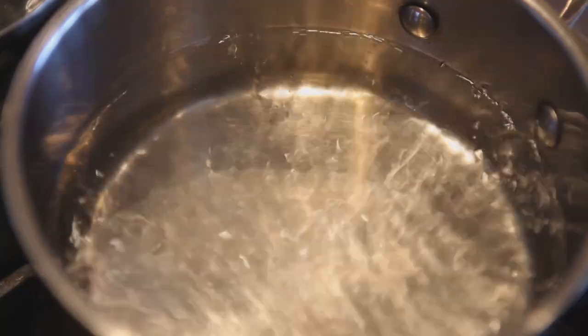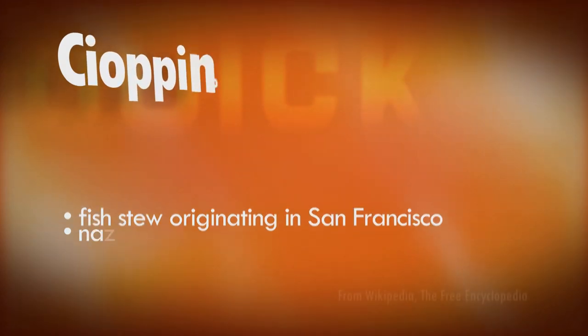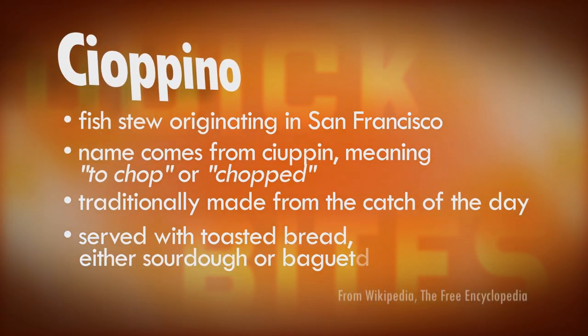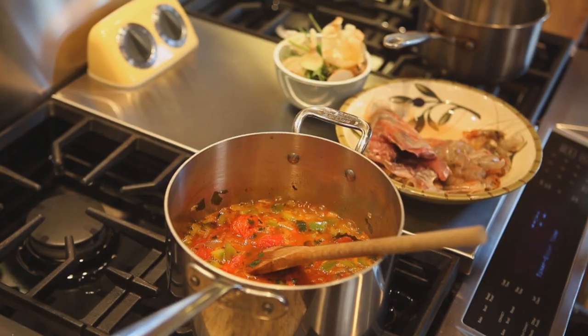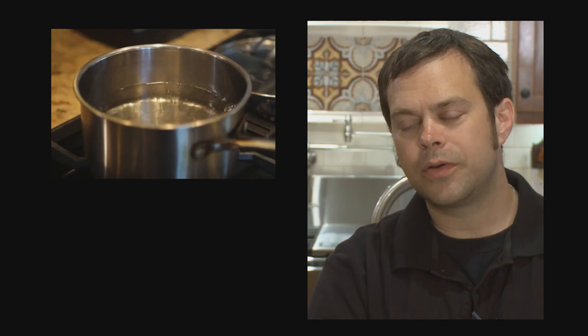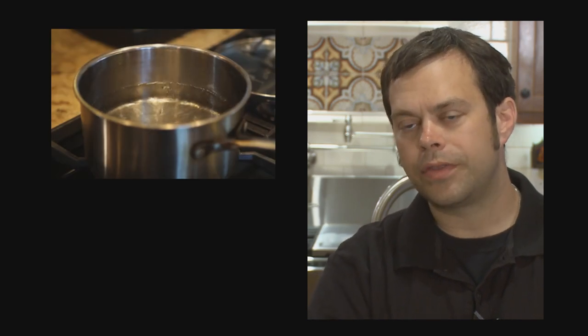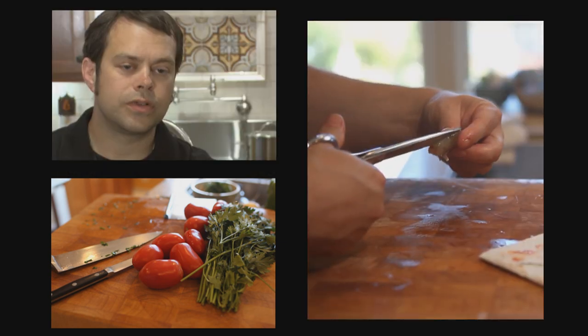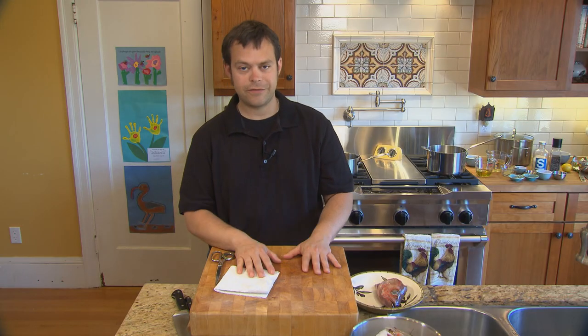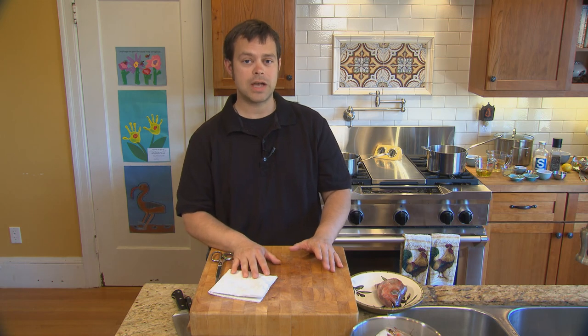Today we're going to make a nice cioppino. It's a San Francisco classic dish invented by Italian and Portuguese fishermen. It's going to be like a nice spaghetti sauce, but then we're going to pour fish soup into it. The last thing we'll do is put in the Dungeness crab, let it all blend together, and it's going to be delicious. Those juicy, fresh tomatoes are going to take about an hour to cook down into a nice sauce, so now's the time to make our fish stock.